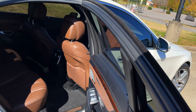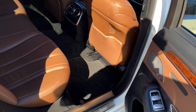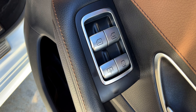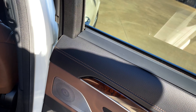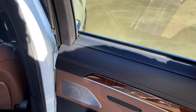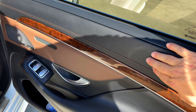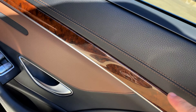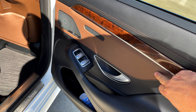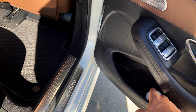As far as these S-Classes go, the back seat tends to have the majority of the room. You can control both side windows from back here and control the little shade or visor that comes up. The door is really nicely stitched — it's got that contrasting color, kind of coppery or brown. There's a Burmester stereo, which is always good.